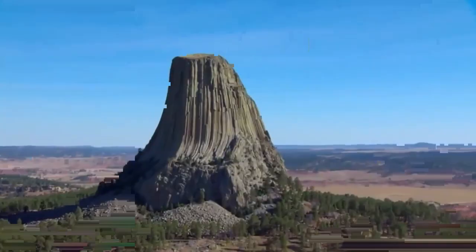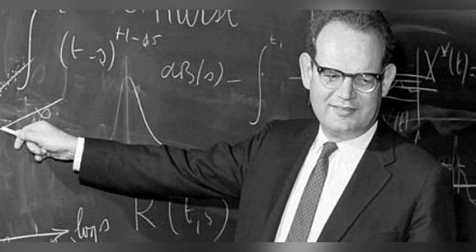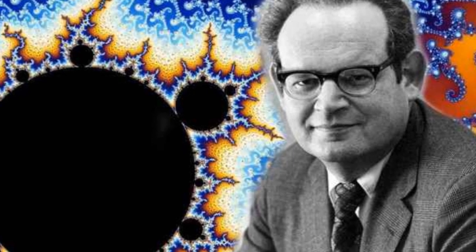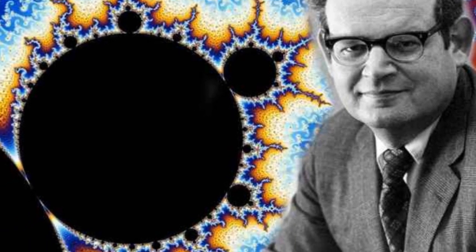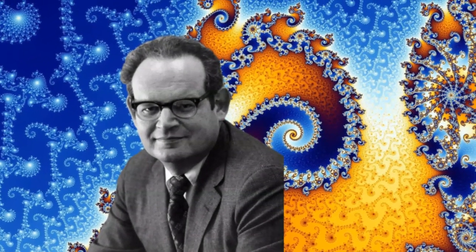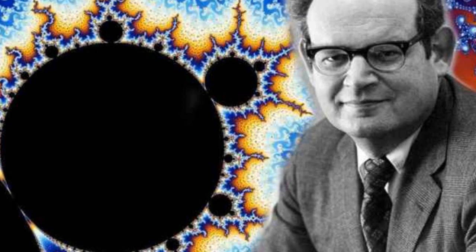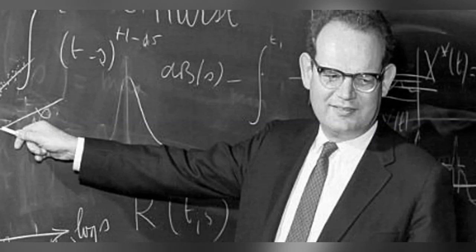In his book The Fractal Nature of the Universe, Benoit Mandelbrot says that many forms in nature can be described mathematically using fractals. To simplify, he said you can create a fractal by taking a smooth-looking shape and breaking it into pieces over and over again — repetition, over and over. This is what mathematicians describe as iteration, and it is one of the keys to fractal geometry.